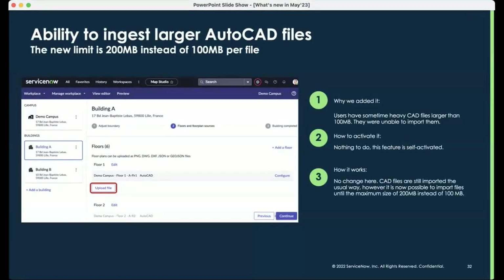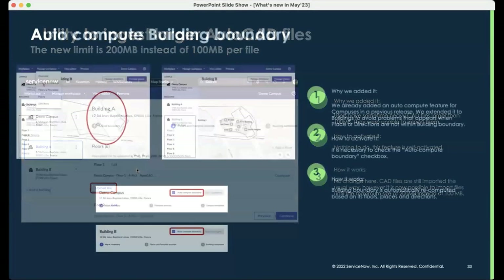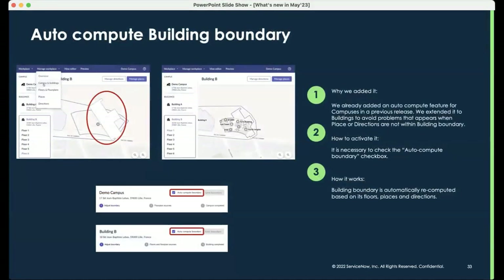First and foremost, this enhancement is pretty simple: we are now able to ingest larger AutoCAD files — you can see the size increase here. A majority of files are not this large, but we wanted to offer that additional flexibility. As you add more layers and components to a CAD file, it grows in size, and so we've increased what we can ingest and import into Map Studio. We've also added the ability to automate the computation of your building boundaries — previously a manual exercise where you would click around to compute, but now there's a simple checkbox to automate this, driving efficiency for map administration teams importing a new floor plan.